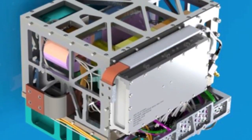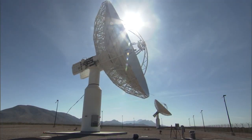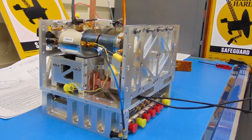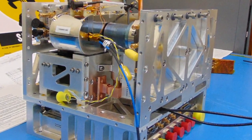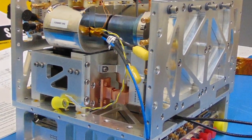DSAC is a deep space atomic clock. It uses technology that exists on the ground today in our ground tracking stations. Those atomic clocks are refrigerator-sized — just not suitable for space flight. This clock is much smaller, keeps the same kind of accuracy and stability as ground clocks, and enables us to do space tracking in a very different way than we traditionally do it.